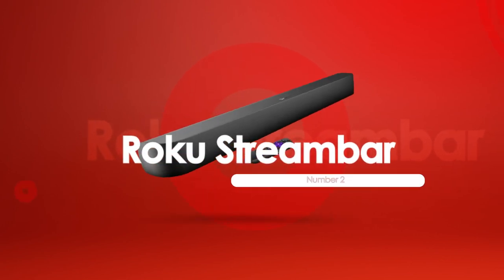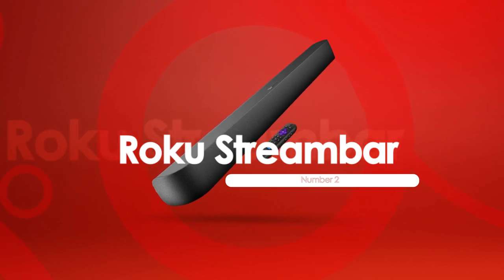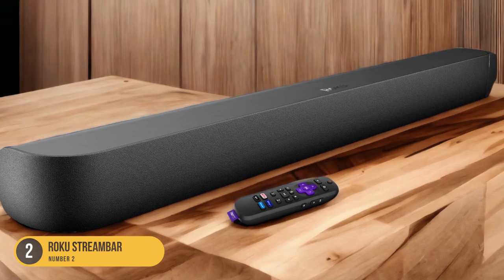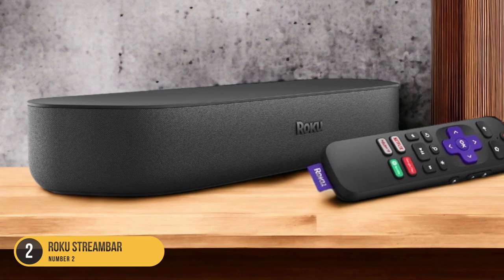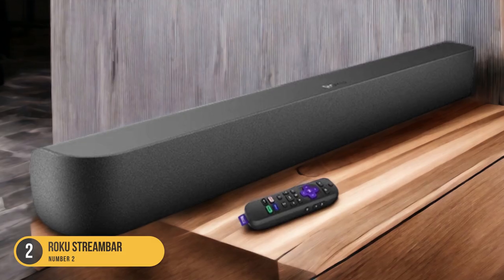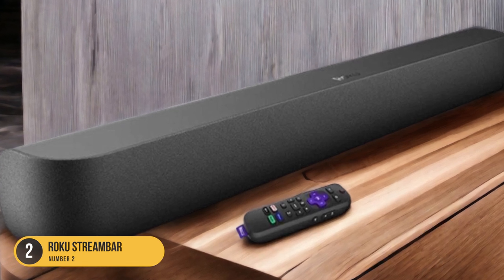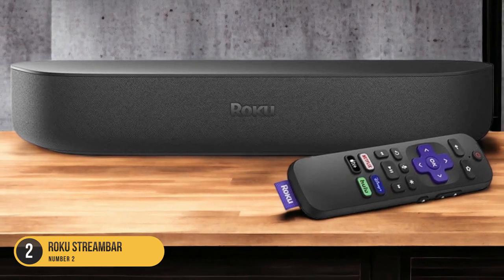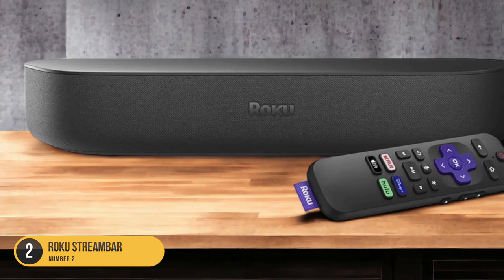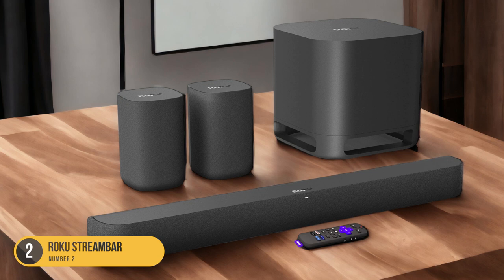At number 2, we have the Roku Stream Bar — best budget soundbar. If you're looking for a budget-friendly soundbar that delivers clear and clean sound for dialogue and vocals, the Roku Stream Bar is the perfect choice. This compact soundbar offers a simple and affordable solution for enhancing your TV's audio quality. Despite its small size, it produces a surprisingly powerful and balanced sound, featuring four internal speakers that deliver clear and detailed dialogue — ideal for watching TV shows, movies, and vocal-centric content. The soundbar also includes a built-in Roku media streamer, giving you easy access to your favorite streaming services.